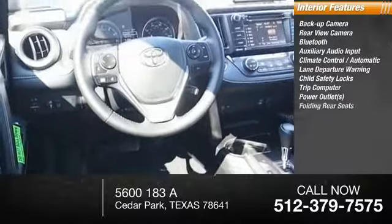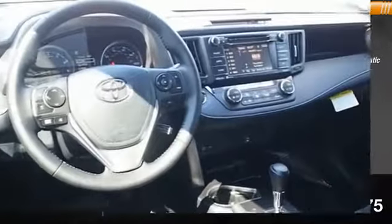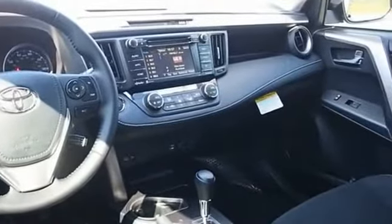Also included is a trip computer, power outlets, and folding rear seats. The RAV4 is one of the most fuel-efficient SUVs in its class.